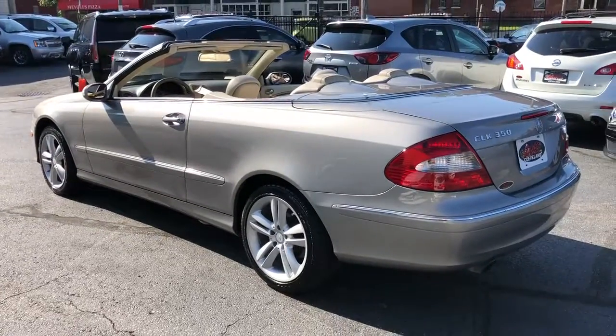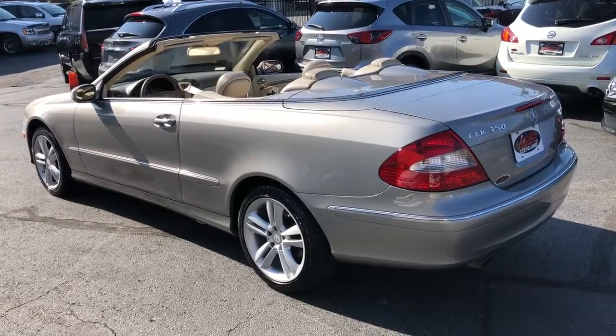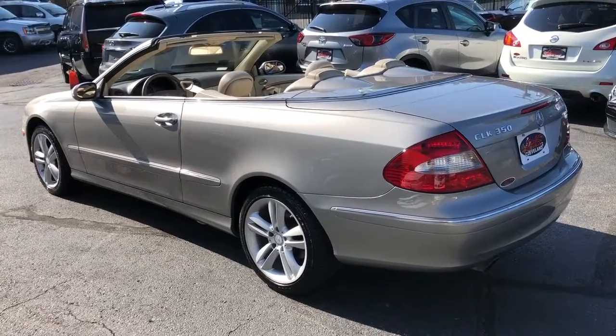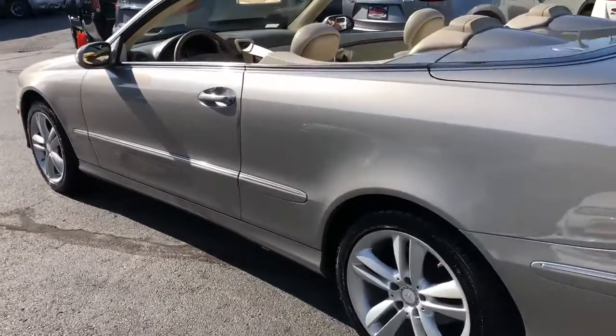Financing's available. Guaranteed credit approval — bad credit, not a problem. Come on down with a couple paycheck stubs, 45 minutes in time, and take a look. See what we can do for you.